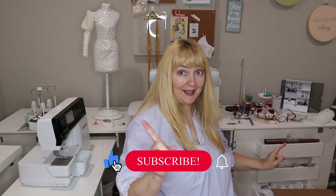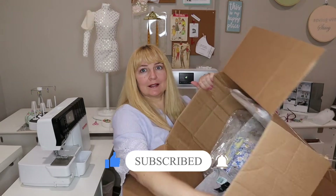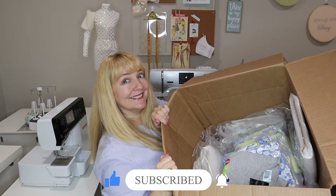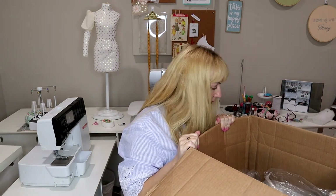It's time for another haul. I have this giant box from Fabric.com with a few other things in it, but it's almost all Fabric.com. So I'm just going to show you my recent purchases.